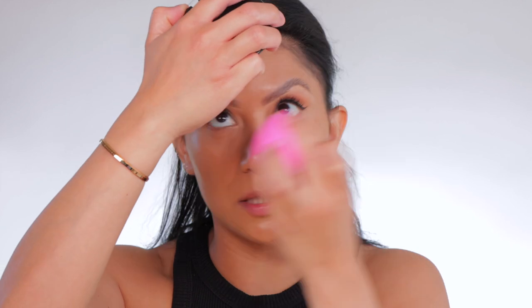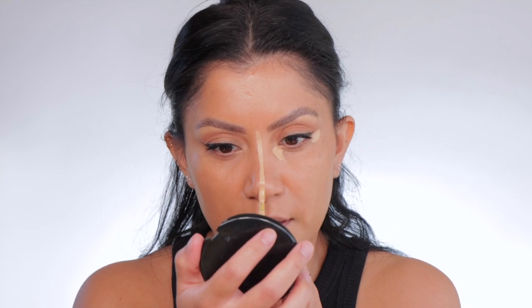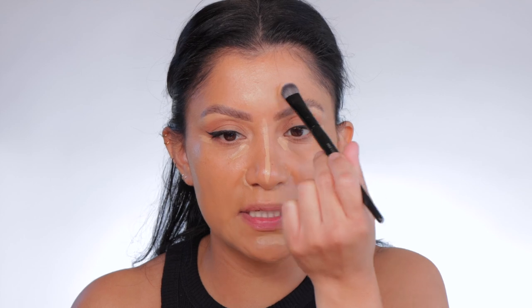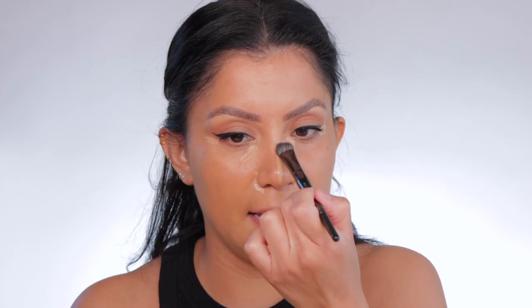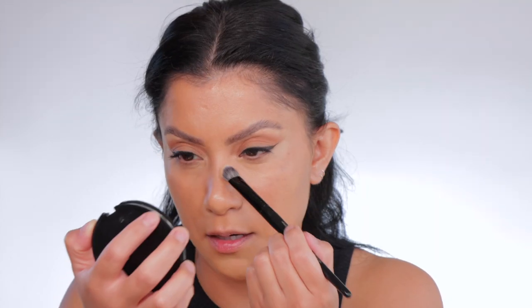I'm going to get my NARS corrector and use Sephora makeup for the most part. Spraying my brush a little bit — I'm using the Sephora 71 brush, the best concealer brush. After blending with the brush, I always like to get a sponge and just tap it over slightly, especially under the eye area because that's such a delicate area and you don't want to glob a lot of product there. I'm tapping it on the inner corners, here, here, and in the center of the face.